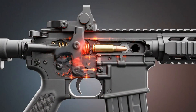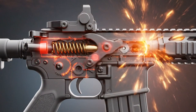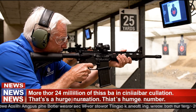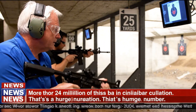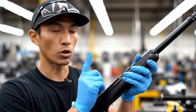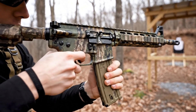This isn't just any rifle. According to CNN, the AR-15 platform is one of the best-selling rifles in the United States. More than 24 million of these are in civilian circulation — that's a huge number. And it doesn't even count the military and law enforcement versions used in countries around the world.